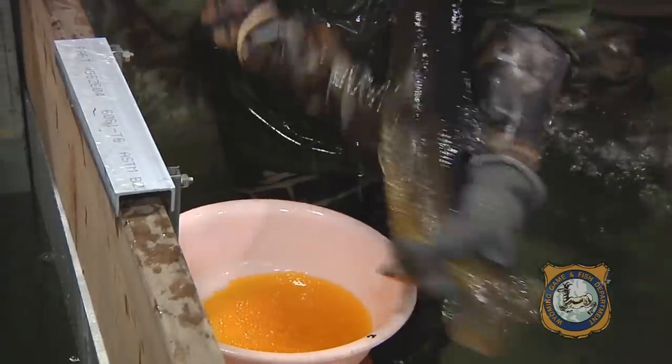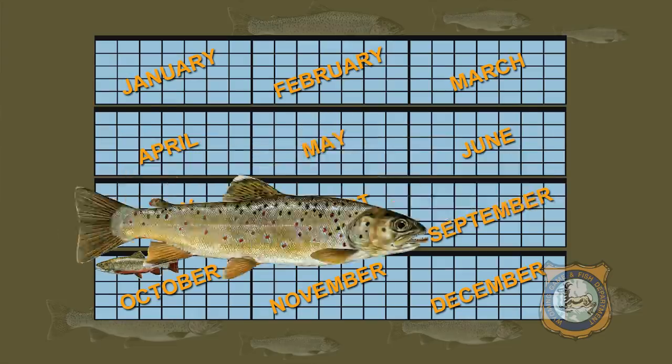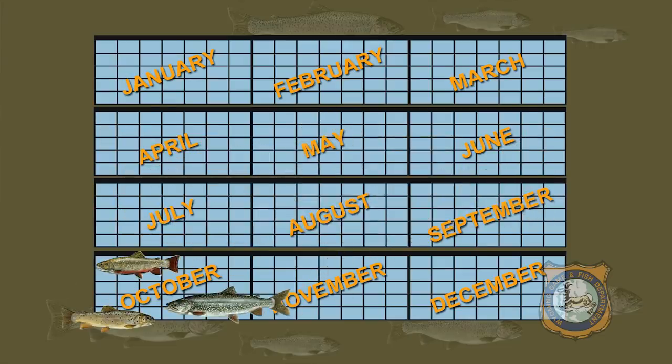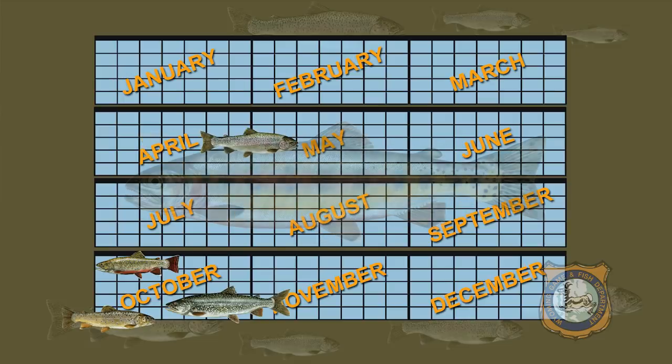Fish spawn, or produce eggs, once a year. Our brook, brown, and lake trout spawn in October. The rainbow trout spawn in the early spring, and the golden trout spawn in the summer.